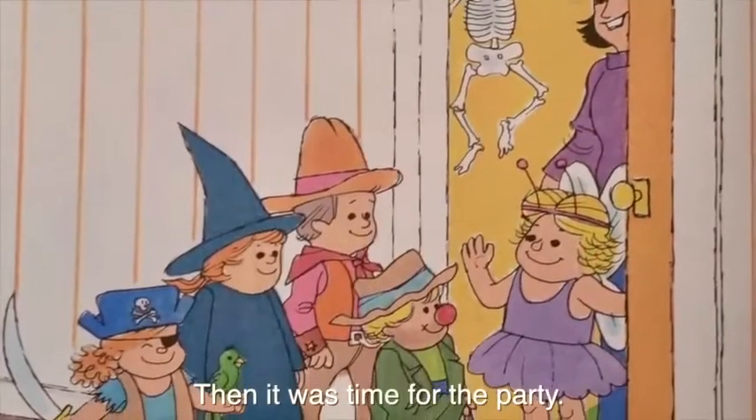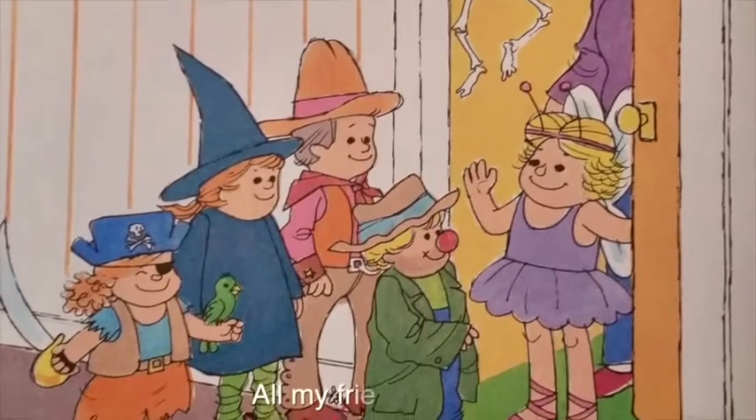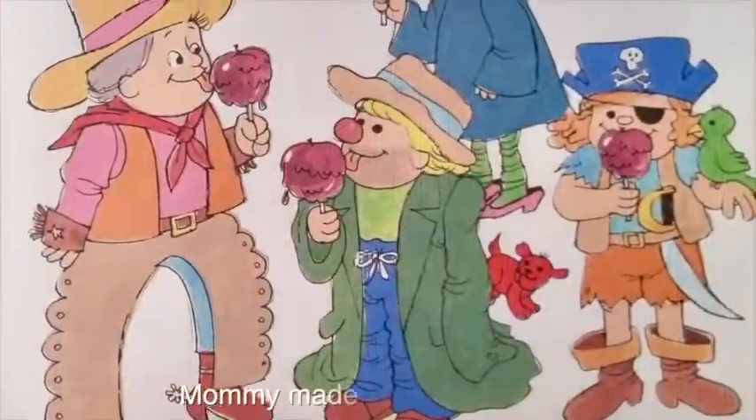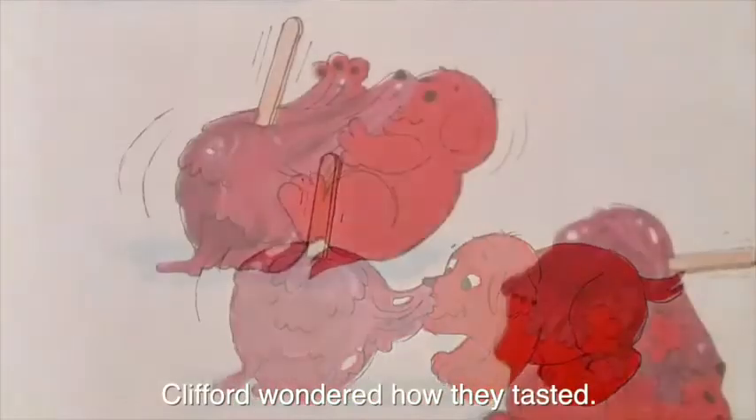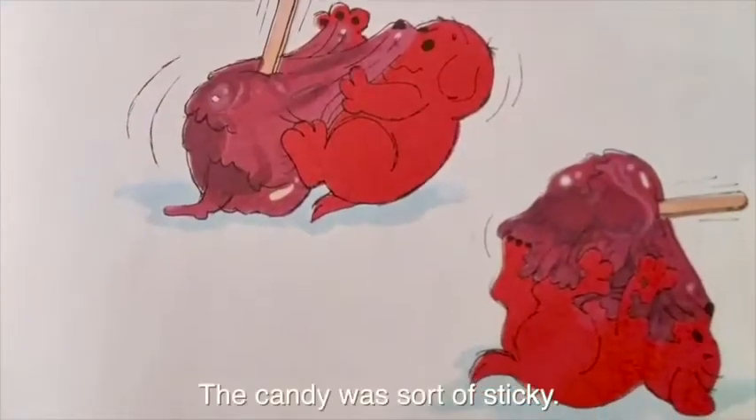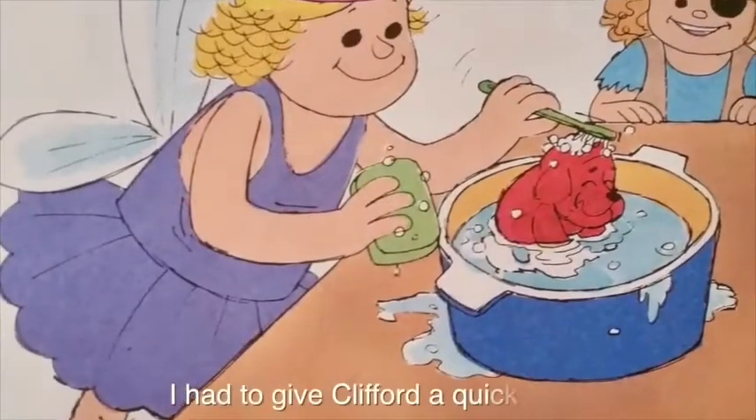Then it was time for the party. All my friends came. Mommy made us candy apples. Clifford wondered how they tasted. The candy was sort of sticky, so I had to give Clifford a quick bath.